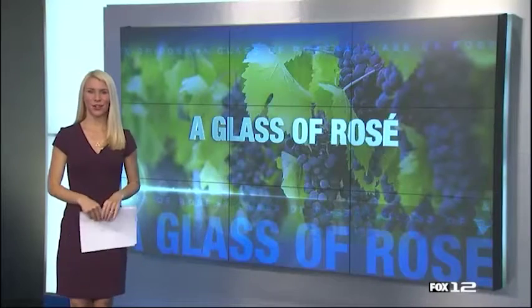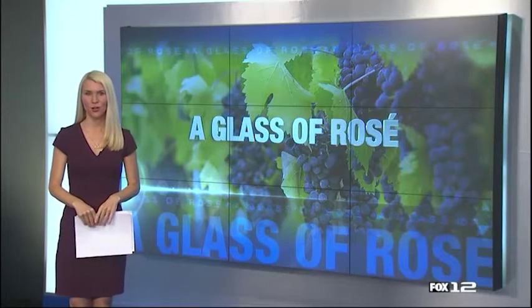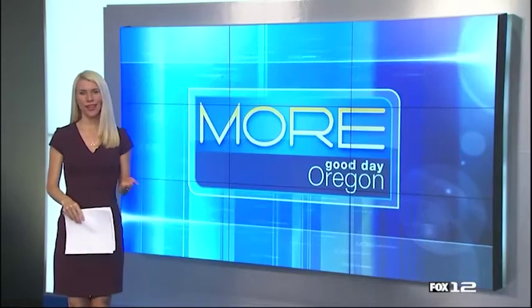And we have a link to her website on our website, kptv.com slash more GDO. Well, everyone loves their...